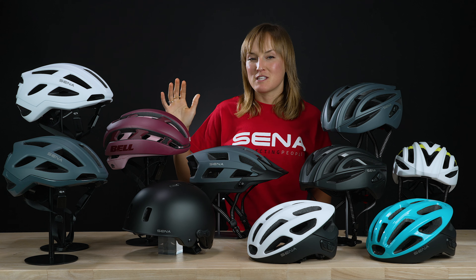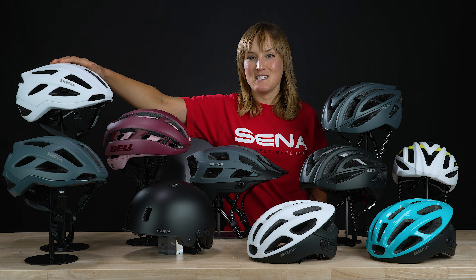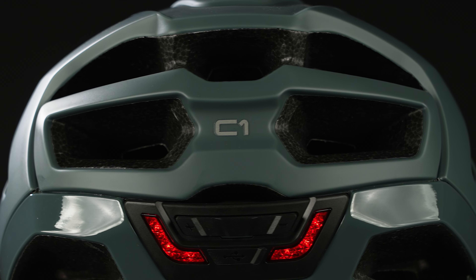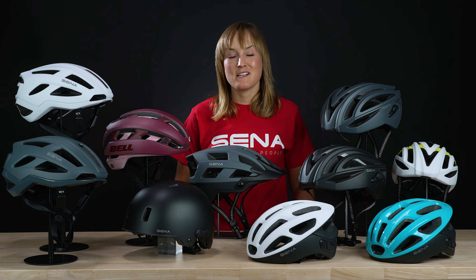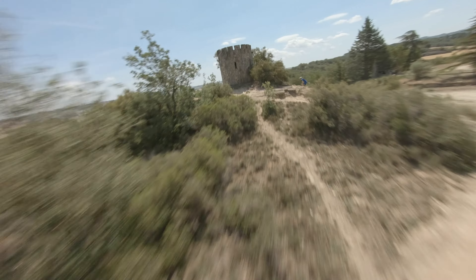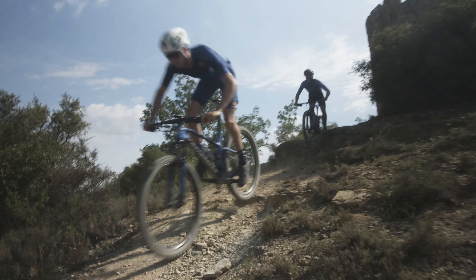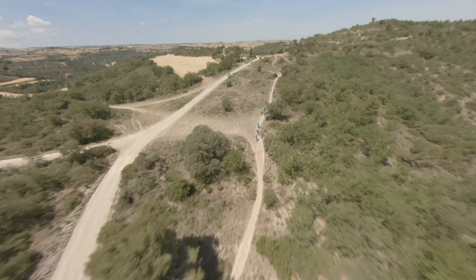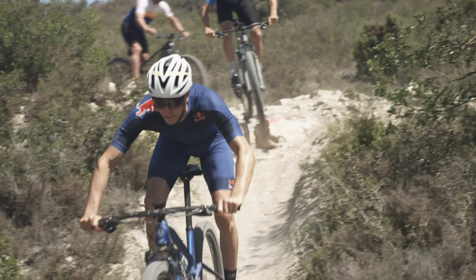If you're on a budget but still want something that's high quality, very cool, and super functional, go with the C1. It offers Senna's renowned communication technology in a very affordable package. But these aren't rules — they're just opinions and guidelines. You can definitely pick whichever helmet you want for whatever discipline you choose. One thing to note is that Senna's intercom systems do not require a cell phone network, so you can be totally remote with no network connection and still be able to talk to your riding partner. And if you don't want to bring your cell phone along for the ride, your intercom system will still work helmet to helmet.